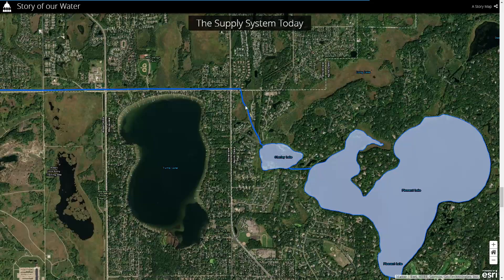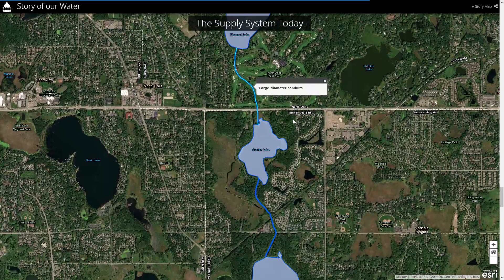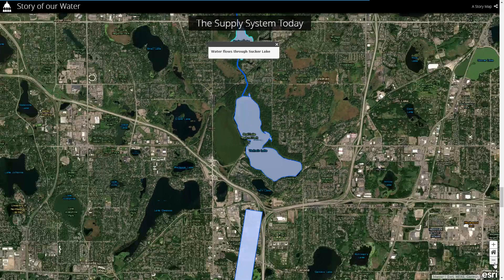Water will be transported into Charlie Lake first, and then through a conduit canal it goes to Pleasant Lake. Then from Pleasant Lake, through a set of conduits and pipes, it goes to Sucker Lake, and then eventually into the last lake.